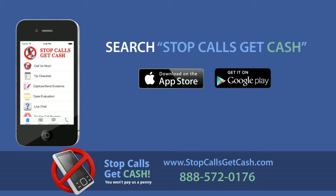Download our free app by searching Stop Calls Get Cash in the App Store or in Google Play, or by going to our website at stopcallsgetcash.com.